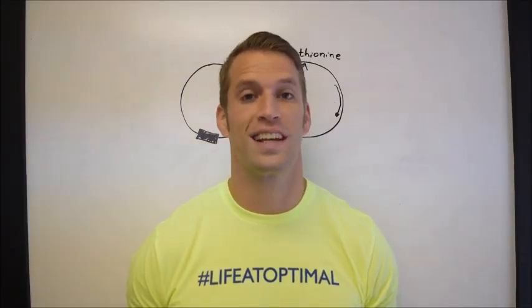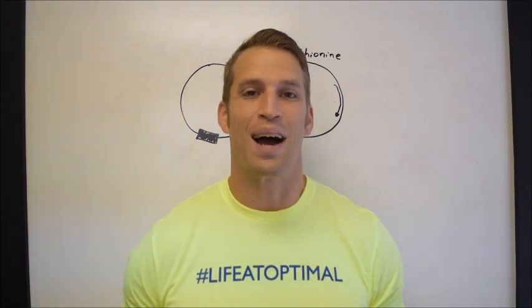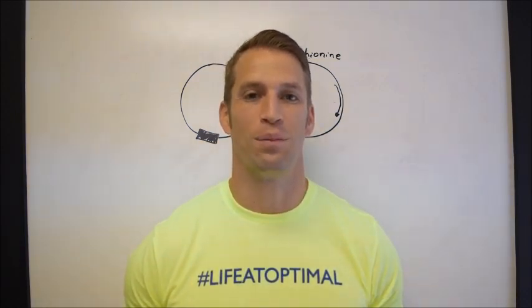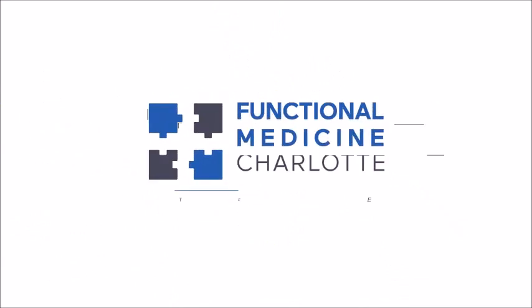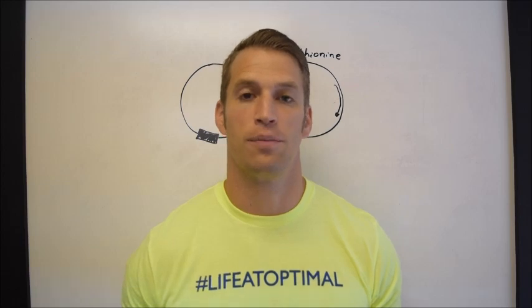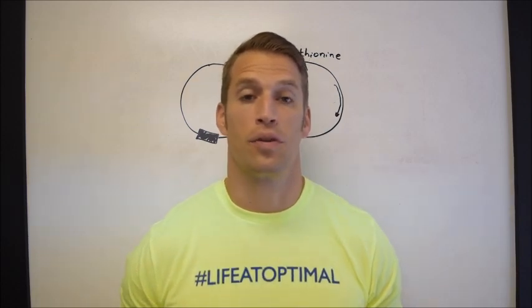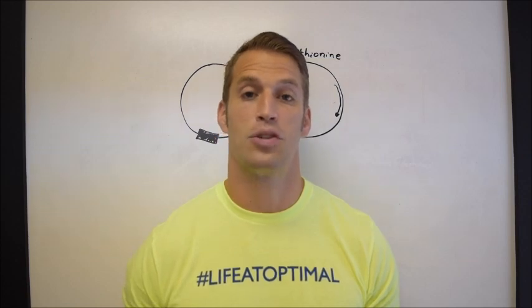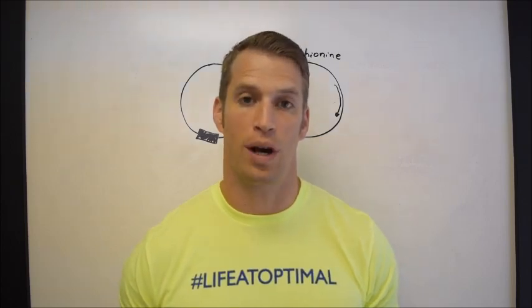Does an MTHFR 677T genetic polymorphism matter in psoriasis? That's what I want to dive into today. I'm Dr. John Bartimus and I'm putting the pieces together to help you live a life at optimal. The MTHFR allele is a big-time topic of interest in the alternative medicine world. It's a big deal because it's tied to fertility, thyroid function, psoriasis, and all types of health challenges. I want to look at it in the context of psoriasis today.